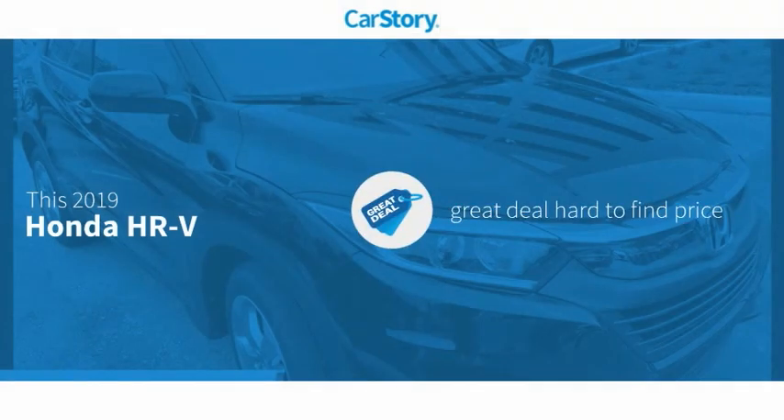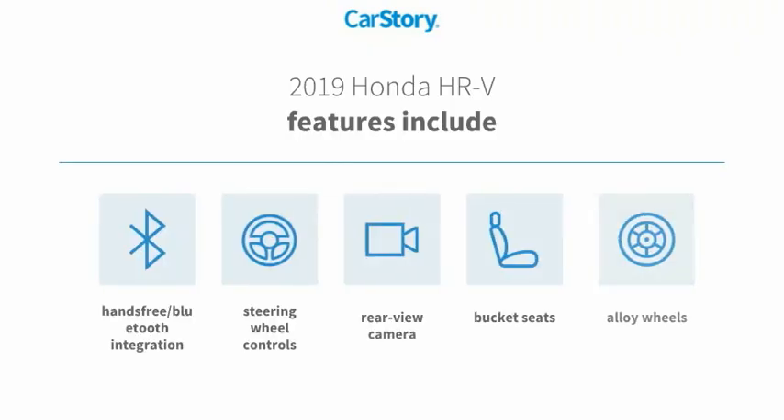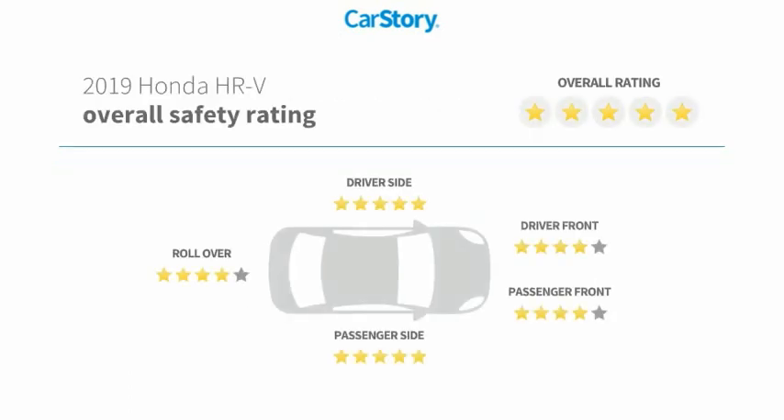Car Story Research indicates this vehicle as being a great deal that is hard to find at this price. Features also include alloy wheels, bucket seats, rear view camera, steering wheel controls, hands-free Bluetooth integration, and has been listed as an IIHS top safety pick with these ratings.